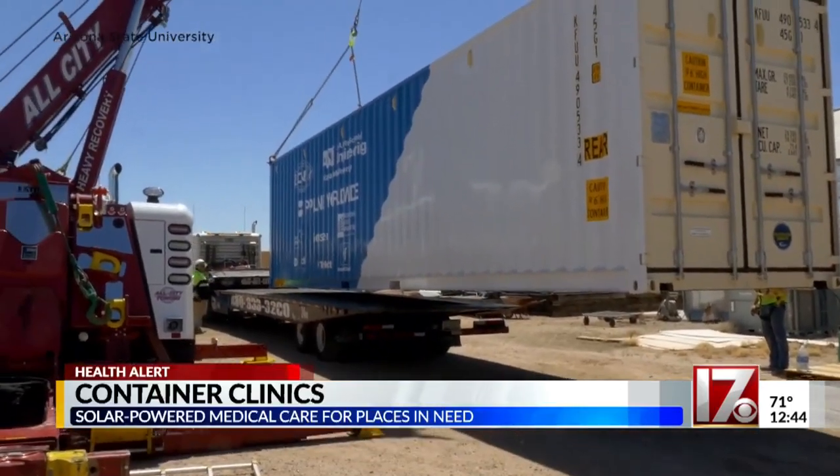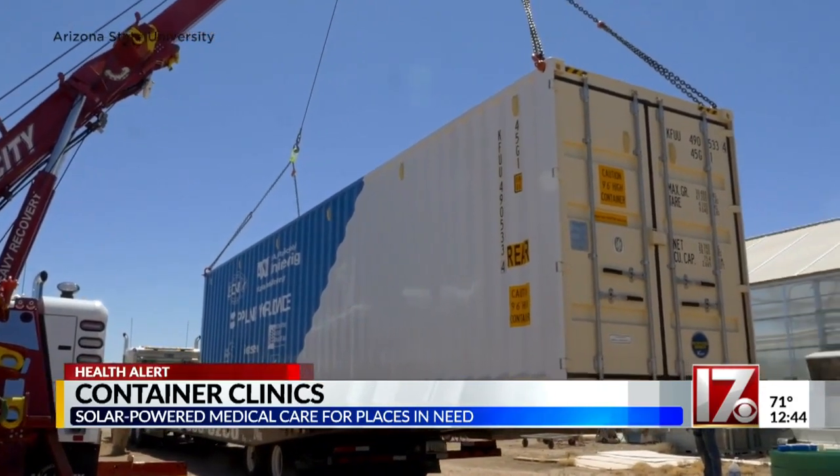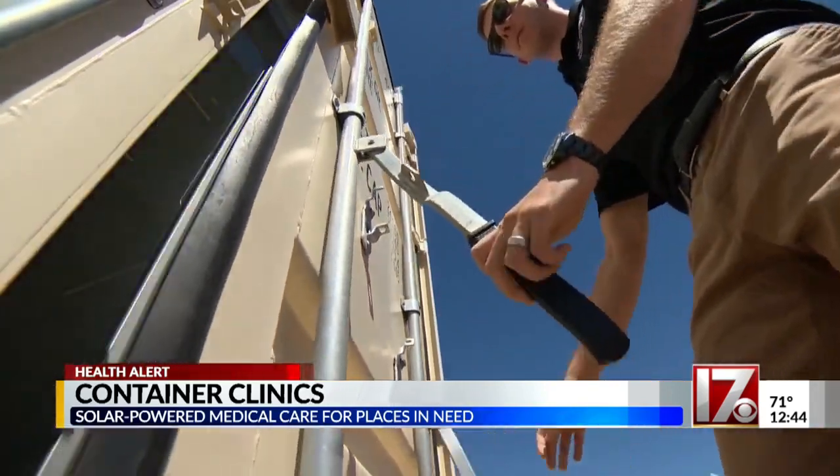Student researchers are creating a brand new way to bring medical care to areas in desperate need of it. Chris Martinez takes a closer look at the new solar-powered medical clinics that are inside shipping containers. At 40 feet long and nine and a half feet high, this shipping container could save lives around the world.